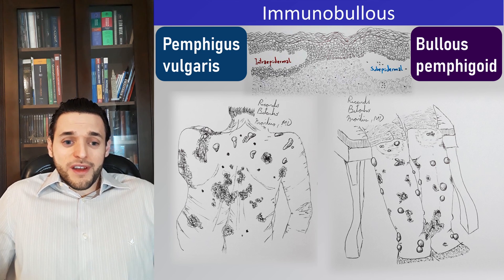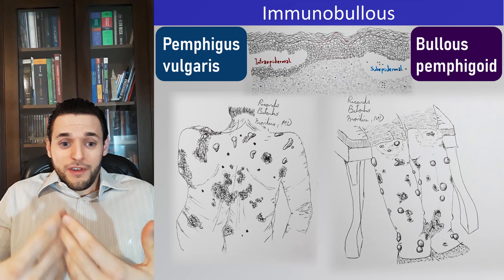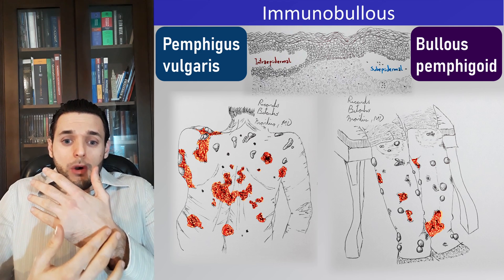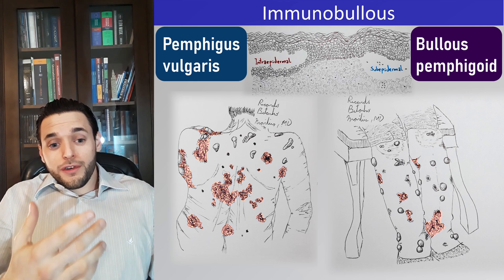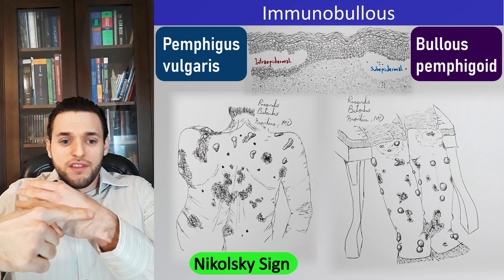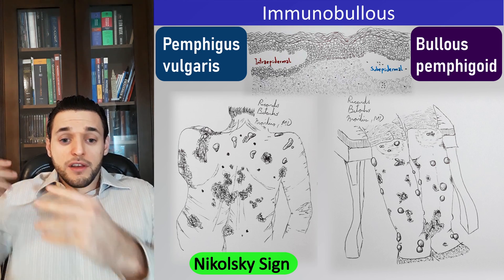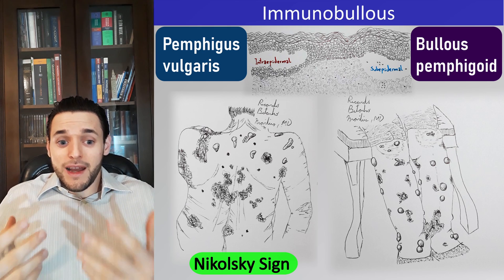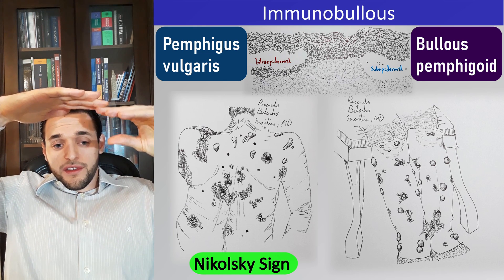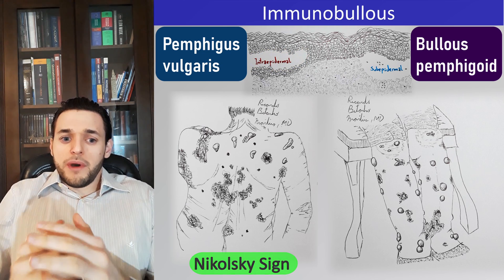Notice that if a bullae is easier to rupture, the patient is more likely to present with ruptured rather than intact bullae, or simply erosions. That's also the rationale for the Nikolsky sign. If rubbing the patient's skin causes an erosion — causes it to shed, to slough off — that means the epidermis is definitely friable and delicate, indicating intraepidermal blisters, though it's not pathognomonic for pemphigus vulgaris.